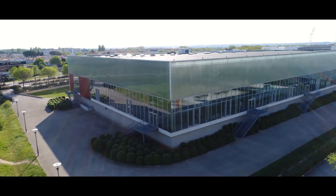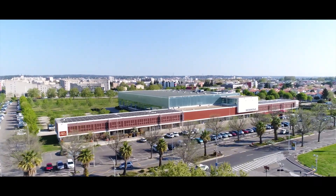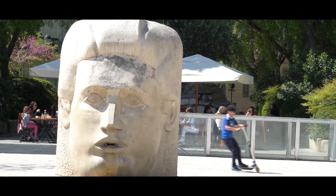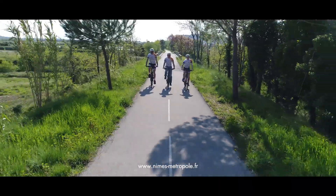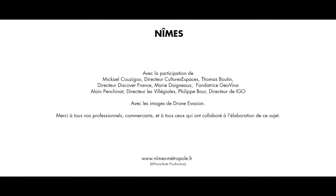Pour cela, l'agglomération nîmoise soutient les projets novateurs, invente ce tourisme de demain, celui qui s'imagine dans cet incubateur international quasiment unique en France. Start-up, PME, PMI, grands groupes répondent présent et dessinent ici nos voyages de demain.